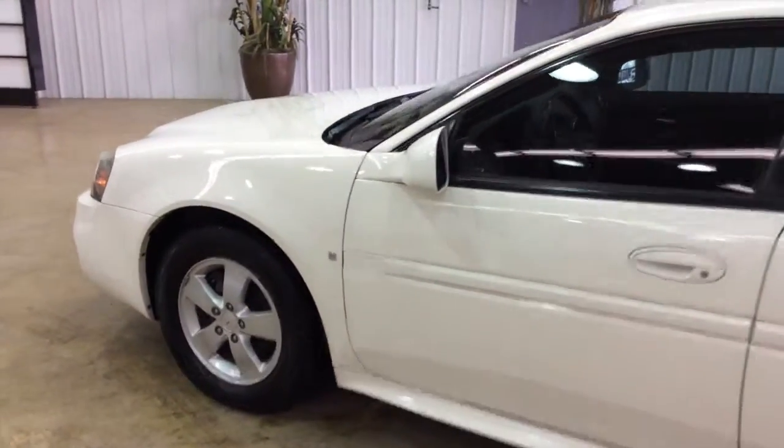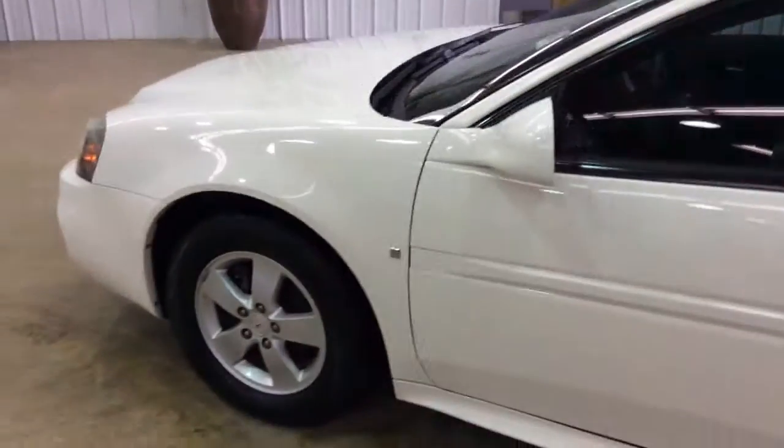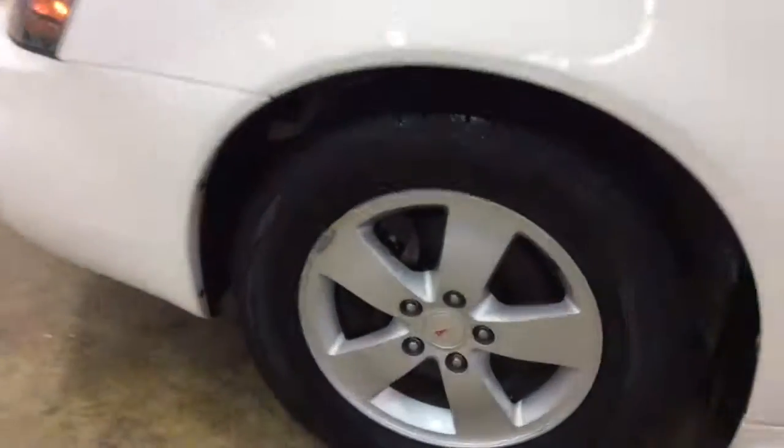The vehicle is in very good shape. It does have the lifestyle package, which includes the rear spoiler. And it has the trip computer as well in the interior — we'll go over that when we go inside.